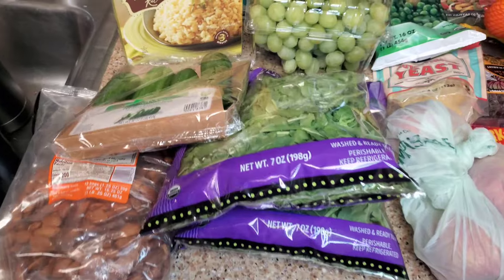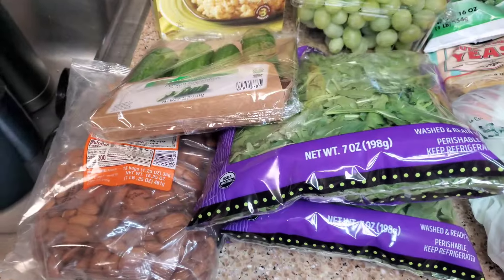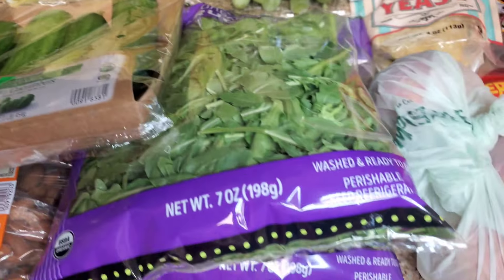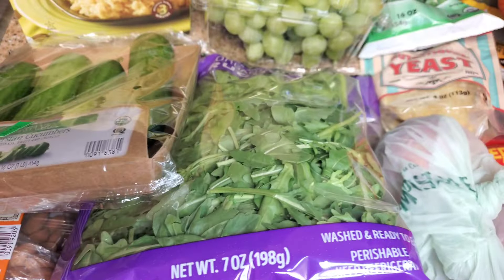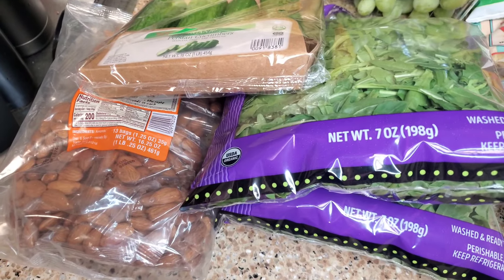I just went grocery shopping. Just wanted to show you guys what I got. This is like a typical grocery haul, give or take a few items. I got some cucumbers and arugula for salads.